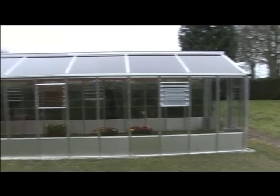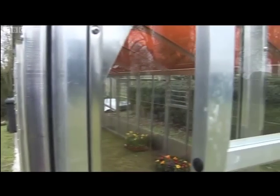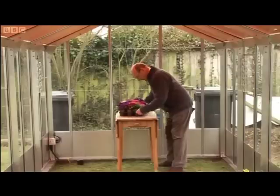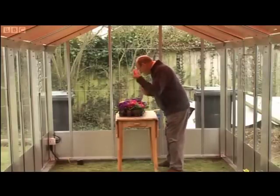A greenhouse like this will cost you around £7,000, but in 18 years it would have paid for itself. Polysolar hoped to sell around £100 in the first year — a budding business in the making. Joseph Hall, BBC Look East, Cambridge.